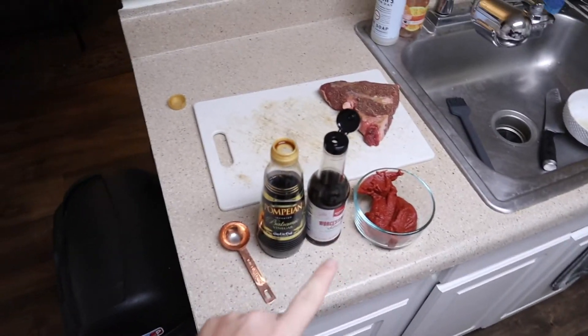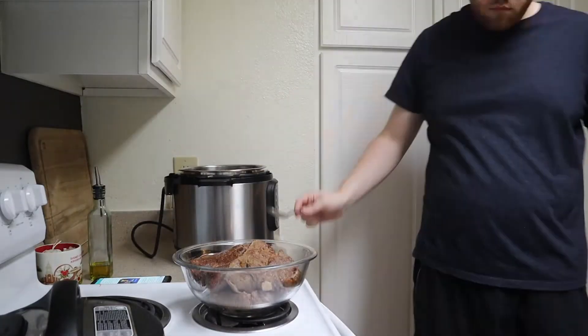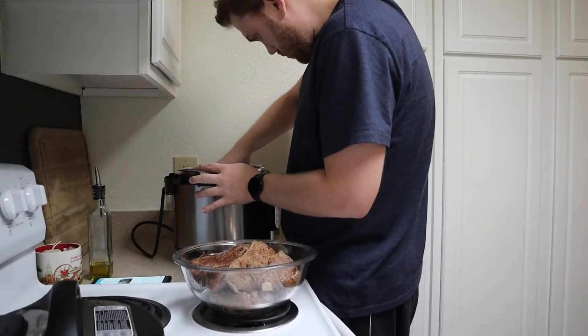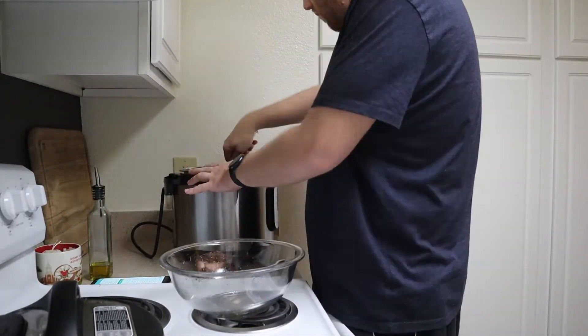It looks like I can only fit two pieces at a time in the Instant Pot, so I'll take them out when done, put them in a bowl, then cook the other piece, and throw all the pieces back in. I'll add the last few ingredients - vegetable broth, tomato paste, Worcestershire sauce, and balsamic vinegar - then put it on for about 55 minutes on high pressure. Then I'm going to go out for my walk and hopefully by the time I'm back it should be fully cooked.